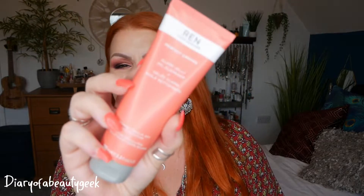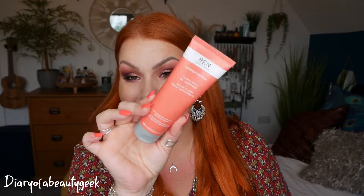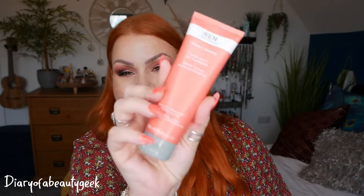Next we've got a jelly cleanser and this is by Wren — Perfect Canvas Clean Jelly Oil Cleanser. It removes makeup, SPF and pollution, and there's 100ml here. I've already got one of these and I really like it, though I do find it quite hard to squeeze out. It's a really gorgeous cleanser. It contains sunflower seed extract to protect the skin's natural moisture barrier, and meadow foam seed oil to help replenish and restore the skin's barrier with essential fatty acids Omega 3 and 6. It's a unique three-phase formulation that transforms from gel to oil to milk.